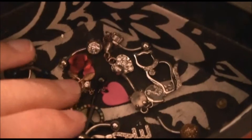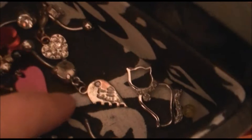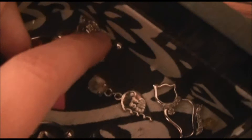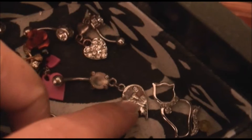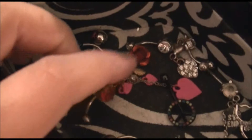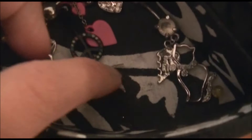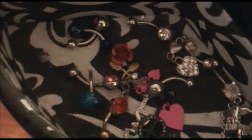Up here is the belly button ring storage. This piece actually goes on a necklace — I just put it in there because I broke the chain off of it; it's a little kitty cat with some diamonds. There's also a best friend belly button ring — my best friend Marissa, who also makes YouTube videos, has the other half. I buy most of my belly button rings at Spencer's in the mall.